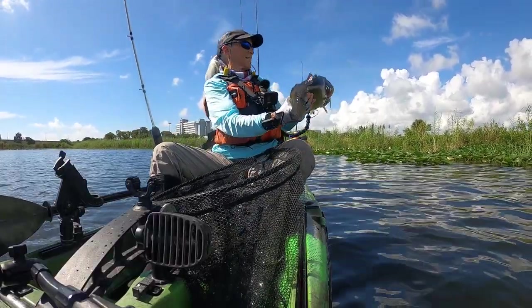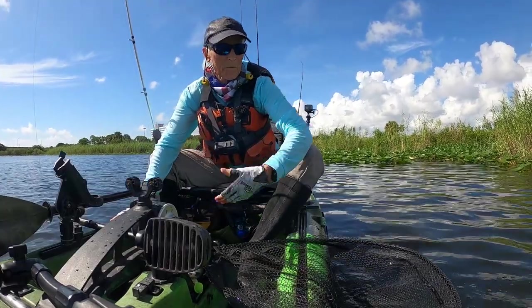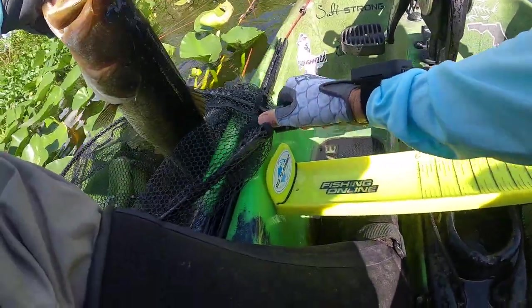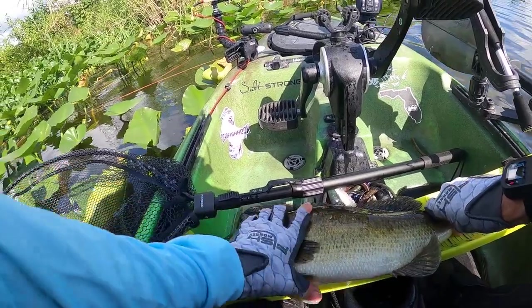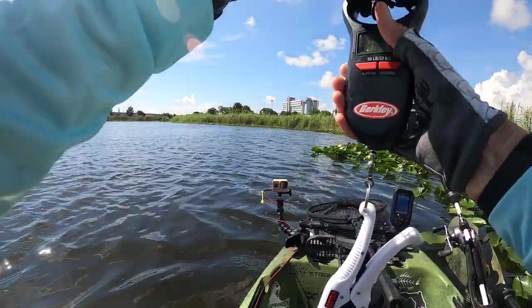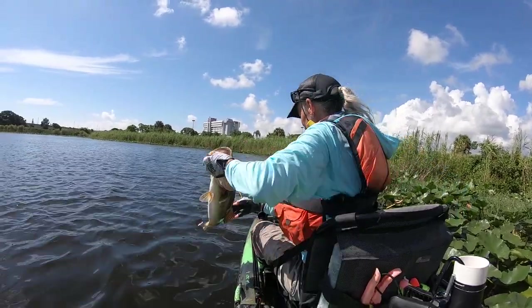Oh, what a beauty. Hooked really well. That's an upgrade. He bit the crap out of me. Typical South Florida fighter. He's 19 and a quarter — maybe get 19 and a half out of it. Three pounds, 10 ounces. I thought it was four. Here he goes, folks — one more look at it. There he goes.